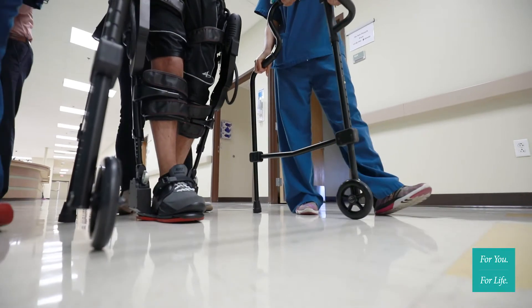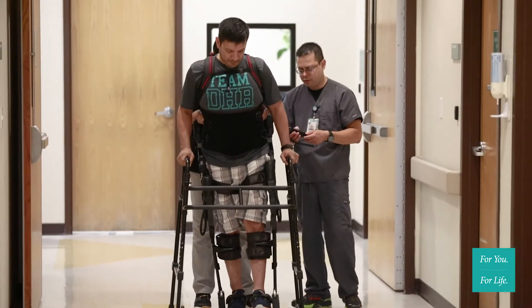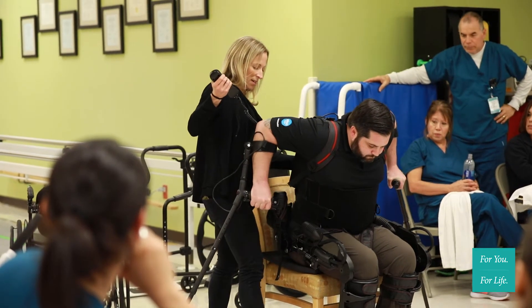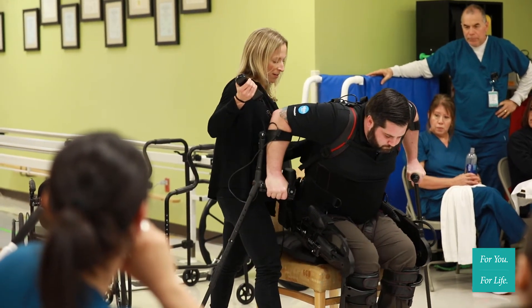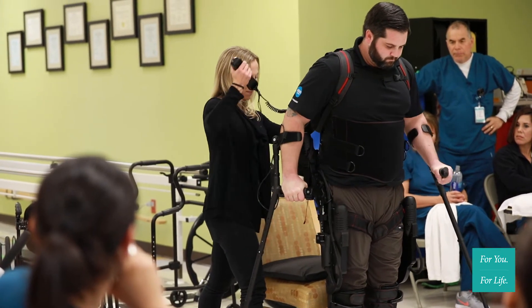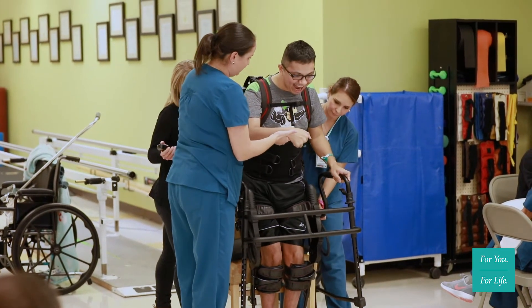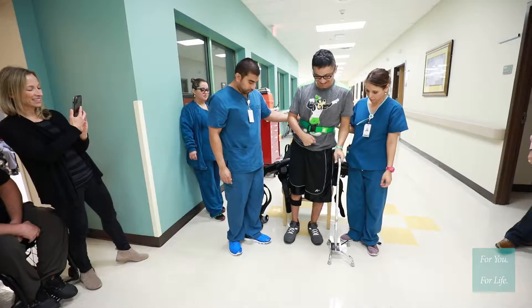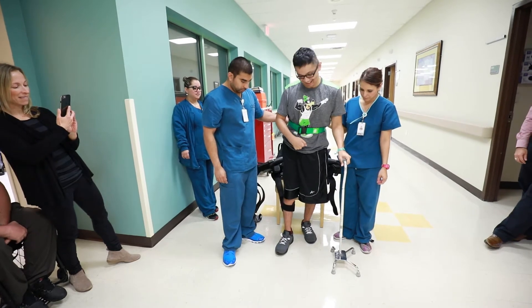We've been using the robotic exoskeleton by Exos since April of this year, and we've had very good results. The exoskeleton is useful for a low-level patient so we can get them on their feet and moving and maintain their motivation. But Exos can also help a high-level patient that is already walking, as we can fine-tune their disabilities and their deviations. We are the only facility south of Houston and San Antonio to provide this type of service to our community.